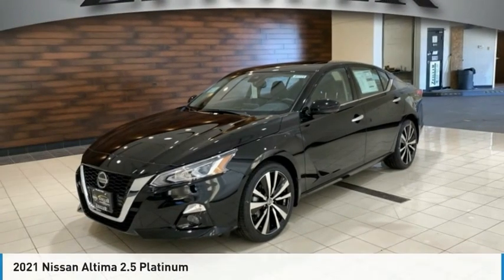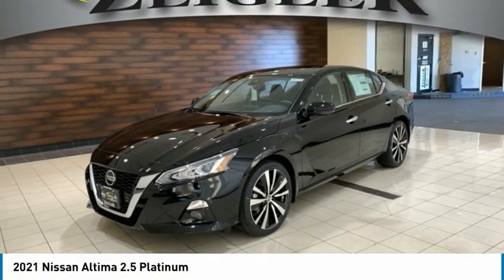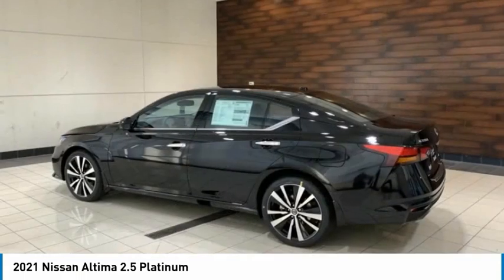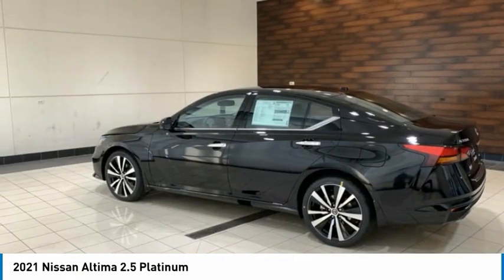Take a look at the 2021 Altima. The Nissan Altima offers advanced features to make life easier, including push-button ignition, which comes standard.